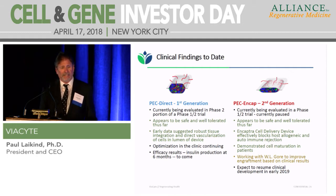Here are some clinical findings to date. With PecDirect, it appears to be safe and well-tolerated. We've shown robust tissue integration — direct vascularization happens very well, at least in the early stage. We're only up to about four weeks with these patients, and we're continuing that optimization. We expect efficacy results in about the 6- to 12-month time frame.